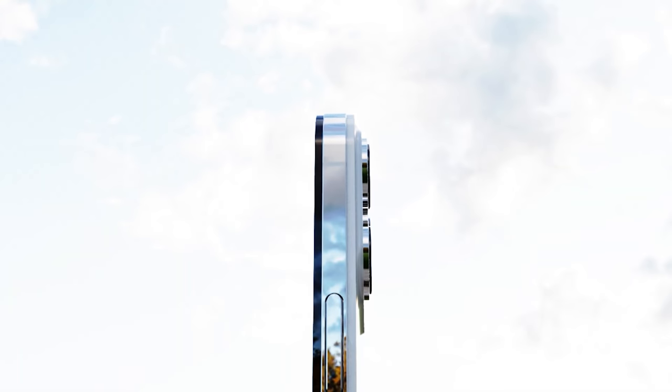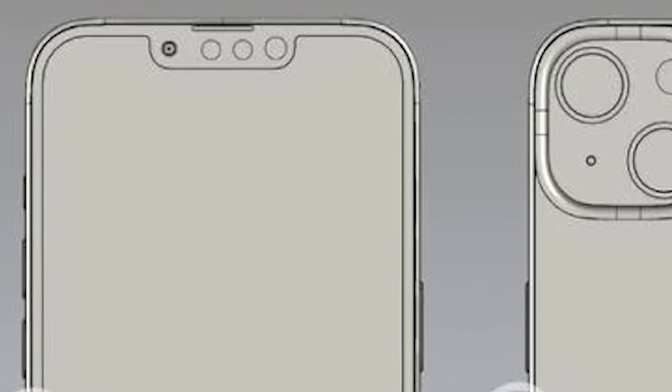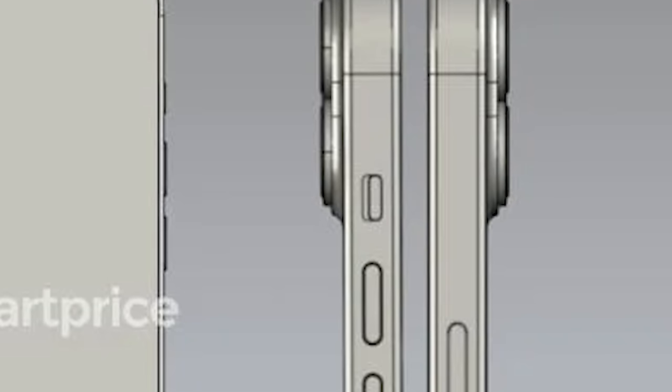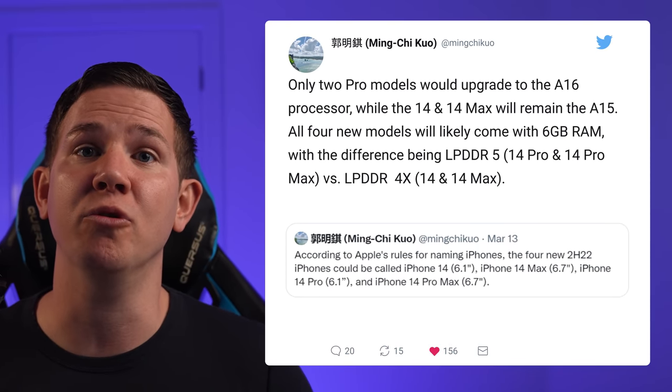Next up, we've got the CAD leaks for the standard iPhone 14 models, covering both the iPhone 14 and the new iPhone 14 Max. They were leaked by MySmartPrice, and as you can see we've got a notch on the front display as well as a dual camera system on the rear. It looks pretty much identical to its predecessor, with only a slightly thicker frame of glass on the rear camera housing — design-wise, it's really not going to change.